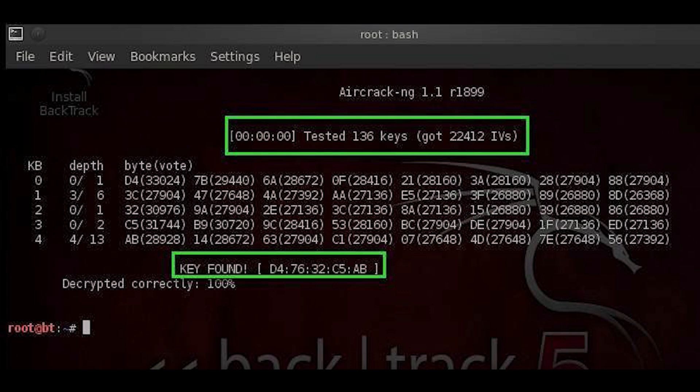If enough IVs are captured, it is possible to decipher the encryption key using a program such as AircrackNG. Once an attacker learns the plain text of one packet, they can compute the RC4 keystream generated by the IV used, which can then decrypt all packets using the same IV. Since there are only a small set of IVs, attackers can eventually build a decryption table to decrypt every packet sent over the wireless connection.